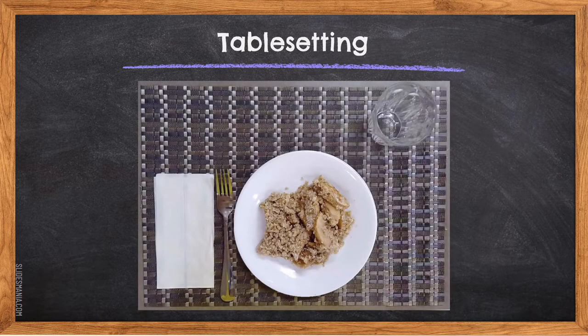The table setting you will need for the apple crisp dish is as follows: a placemat, a luncheon plate, a fork, a napkin, and a water glass. These are all the things you need to set the table for the apple crisp lab.